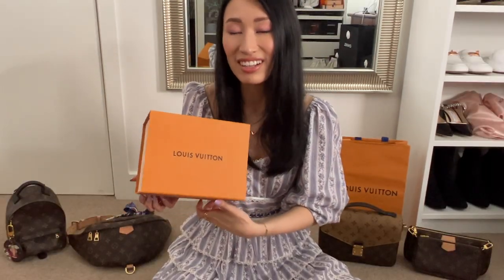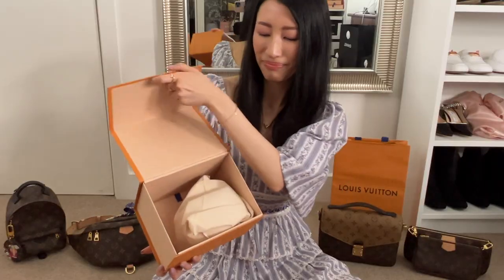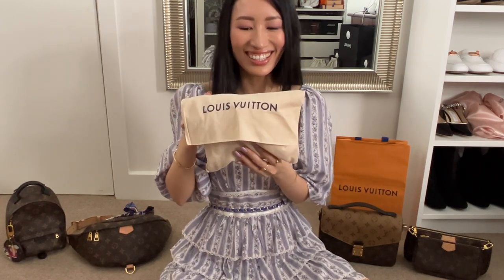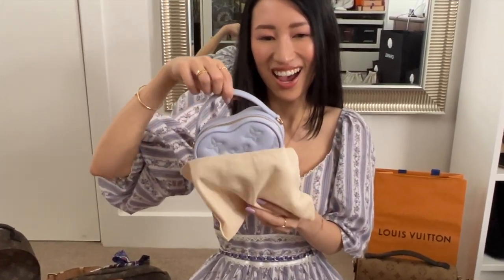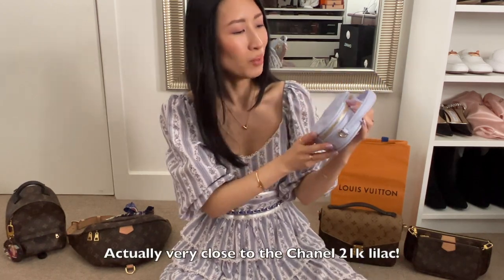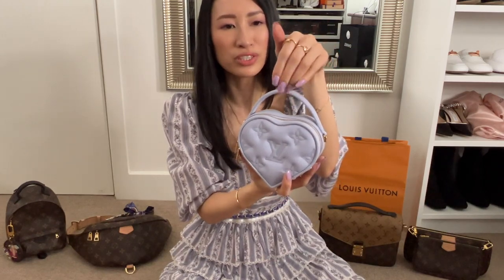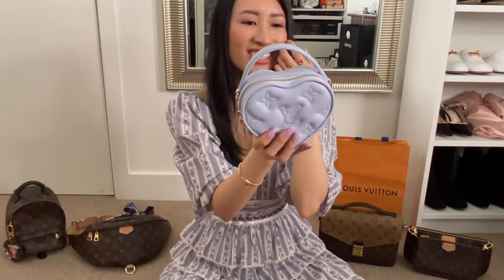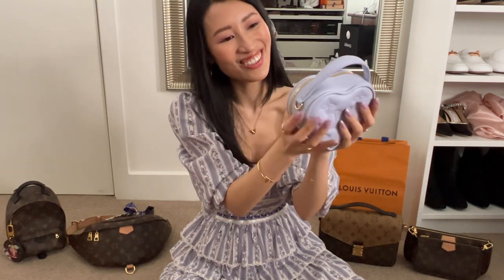So this is supposed to be a Valentine's Day gift for myself. Here is my newest Louis Vuitton handbag from their new Valentine's Day collection. Oh my gosh, isn't this color just so dreamy? It's actually a bit more blue-lilac than I thought it would be. The color name is called Lilac, but it looks a lot more bluish-purple than a true purple. You can see from my nails — it has a lot more blue undertone, but I love it just the same. It's so poofy and cute.